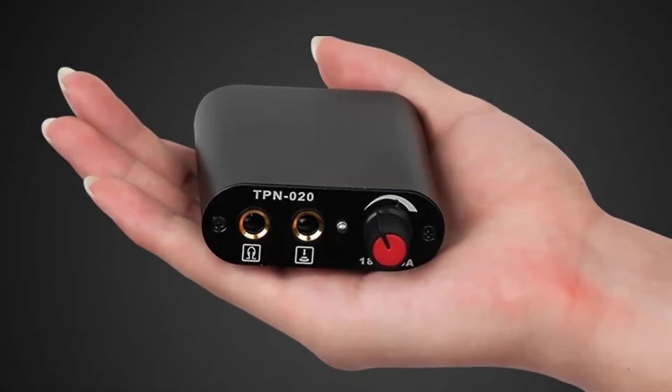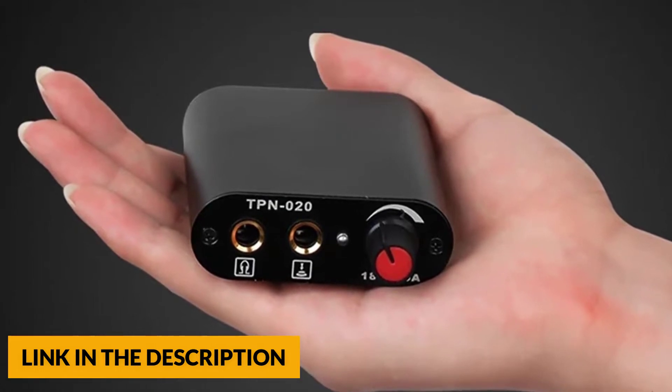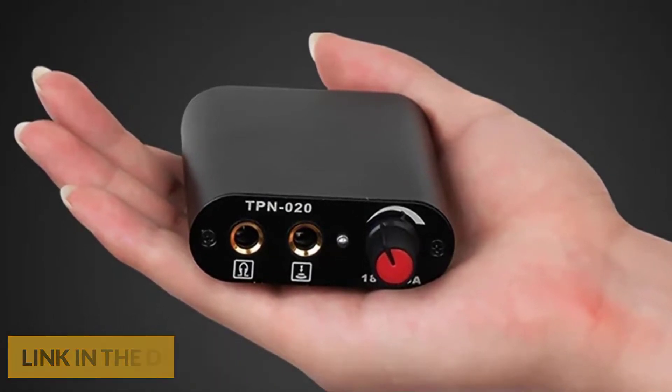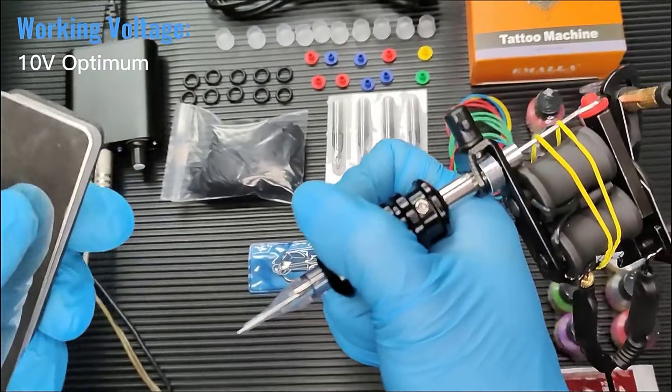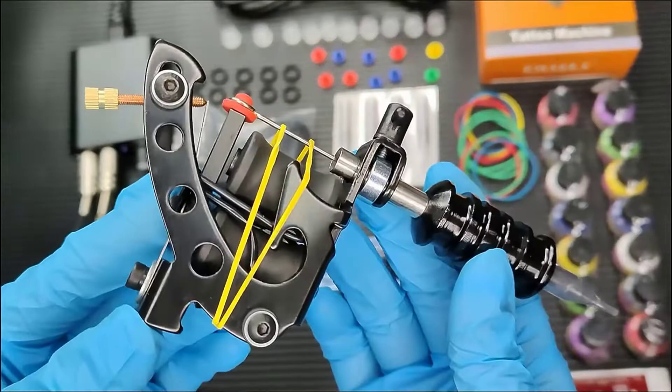This tattoo machine includes power supply, foot pedal, clip cord, tattoo machine grip, disposable tattoo gloves, tattoo practice skin, and more. The tattoo ink is safe and easy to use, with long duration. It creates dynamic shades and allows easy absorption into the skin.